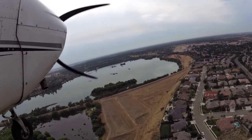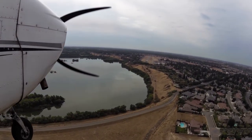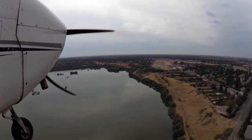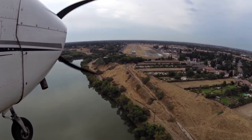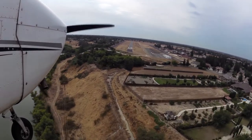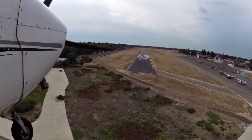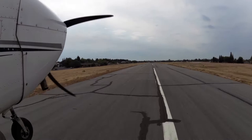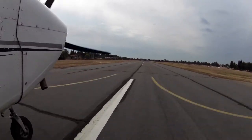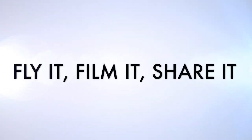Established in 1946, Sierra Sky Park was the first residential aviation community in the world. We'll see you next time.